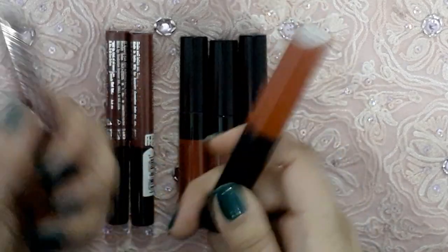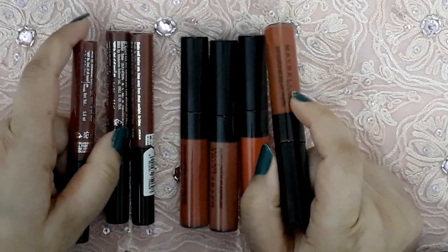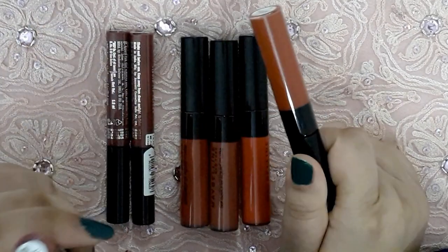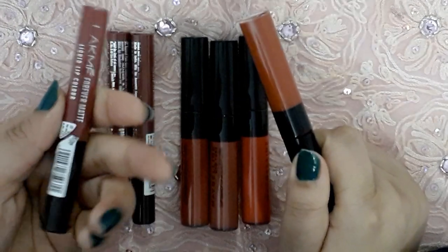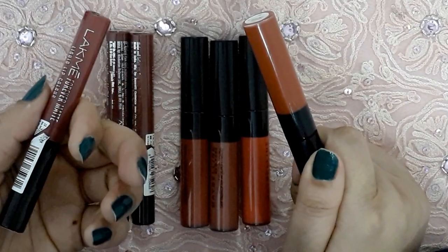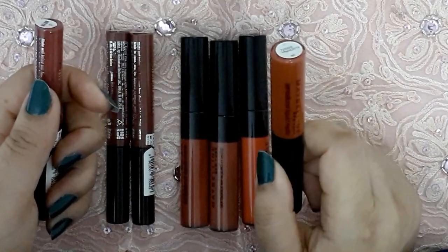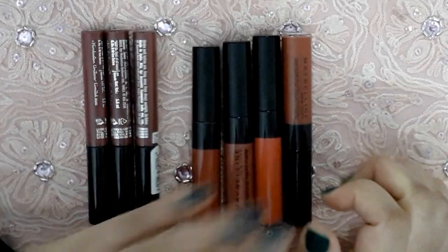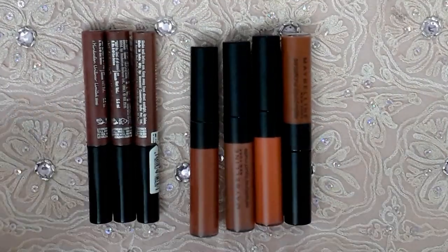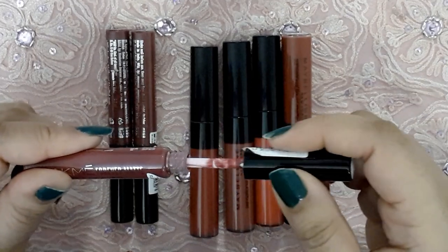That's a very minor con which can be overlooked. Now coming on to shade variety — the Lacmé ones have about 20 variants, while the Maybelline ones have around 11 shades. I have 3 shades of Lacmé and 4 shades of Maybelline with me today.